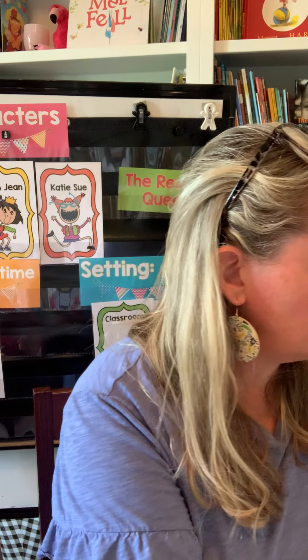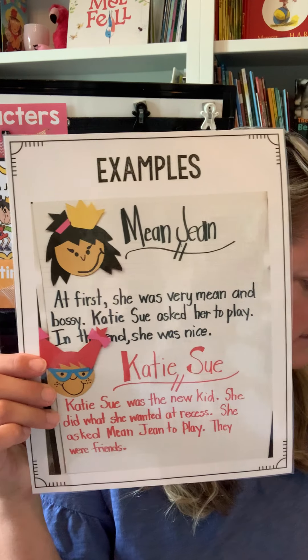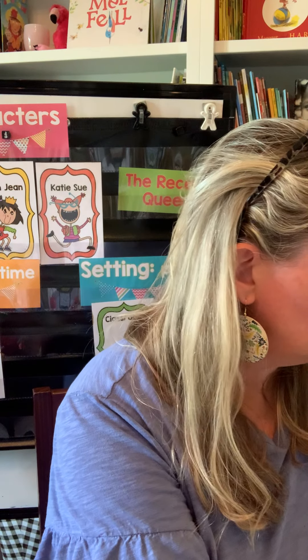We also come together and write a few sentences together. These are just pictures of things I've done in my class, and there's a little writing extension too. They make really cute bulletin board activities. So that's day one.